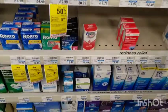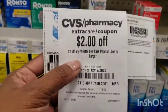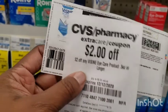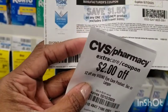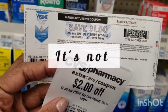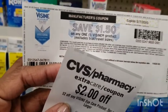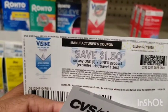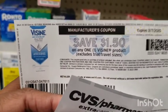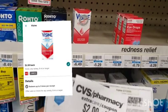I'm going to pick up this Visine, priced at $6.49. I have two coupons: one was a CRT that printed out for me at the red box, and I also had this $1.50 off coupon from coupons.com — not sure if it's still available. Even though it expired yesterday, remember that these coupons are still good up to 15 days after expiration here at CVS.